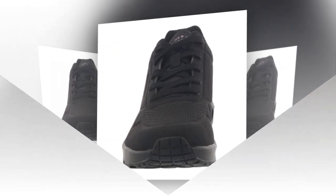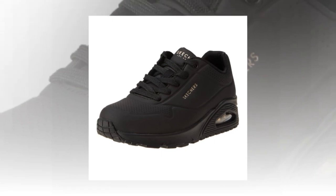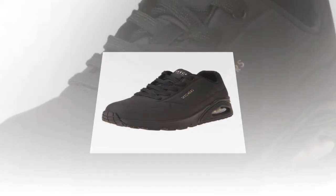Thanks for watching our review. If you found this helpful, please give it a thumbs up and don't forget to subscribe for more reviews. Let us know in the comments if you've tried the Skechers Uno or if you have a go-to shoe for standing all day. See you in the next video.